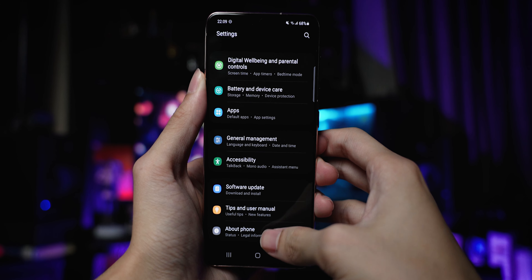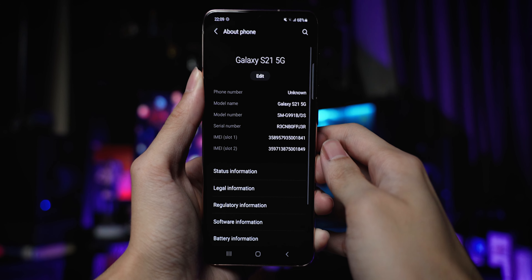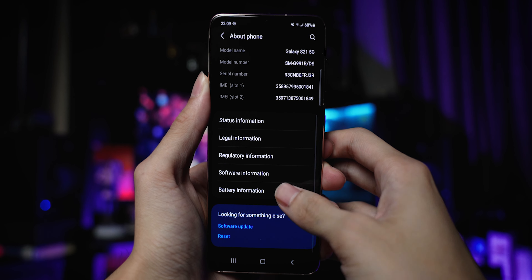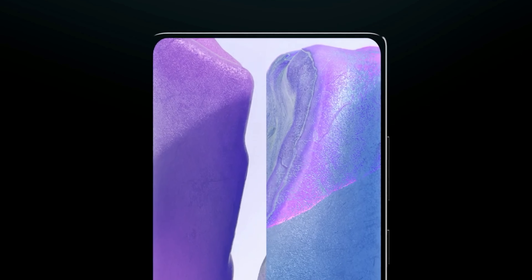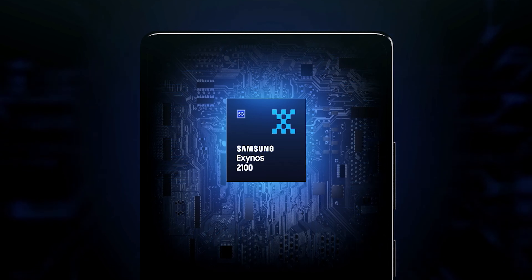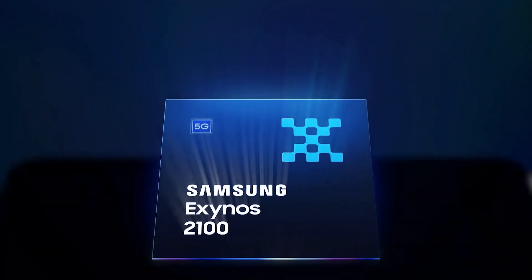On average, I could get between 5 to 6 hours of screen-on time with this phone, which is quite impressive for a phone this compact with a 4,000 mAh battery. This level of battery life is possible not just because of the display, but also because of the Exynos 2100 processor under the hood of the Galaxy S21.